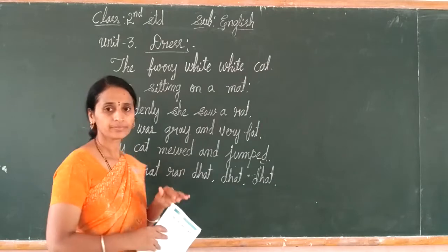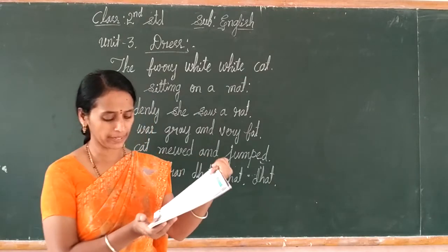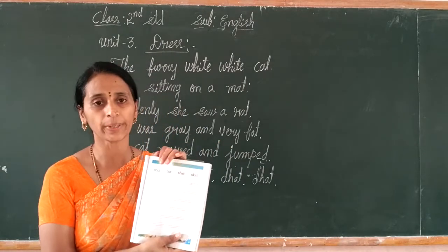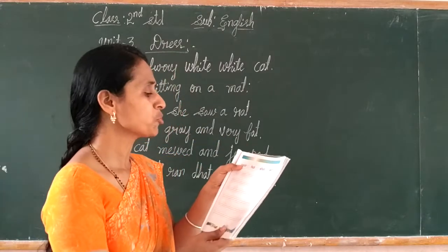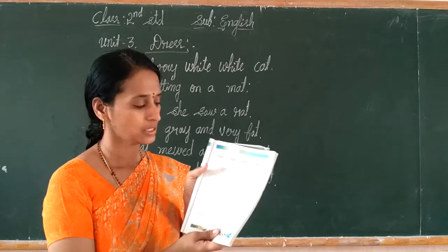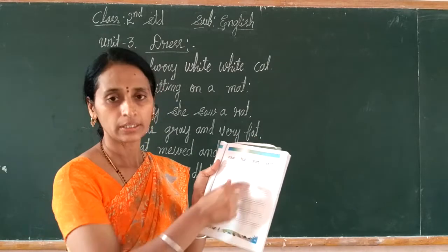Next, the last page — page number 35. See, this is the copy. They already gave: coat, hat, shirt, skirt. You have to write down the dress names the same way. We give four lines — you have to continue writing them.